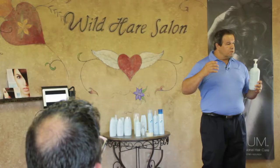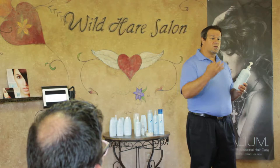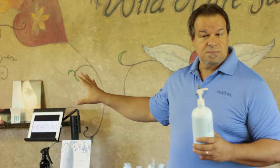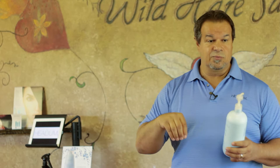No matter how much you shampoo out hair color, there's always peroxide left in the hair because peroxide is part of that formula and it's inside the cuticle. Peroxide level is measured by water to peroxide — in the old days, 2 ounces of 40 volume plus 2 ounces of water gave you 4 ounces of 20 volume. So you measure peroxide level by water inside the product.